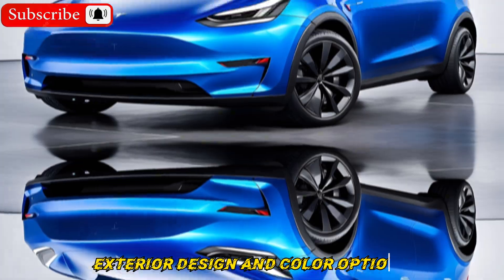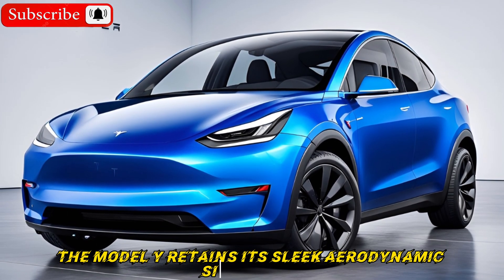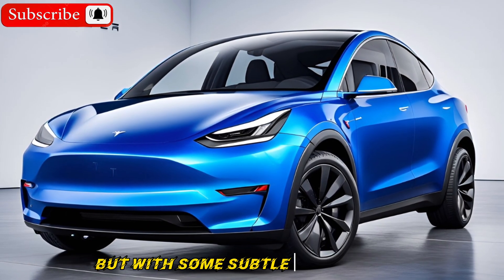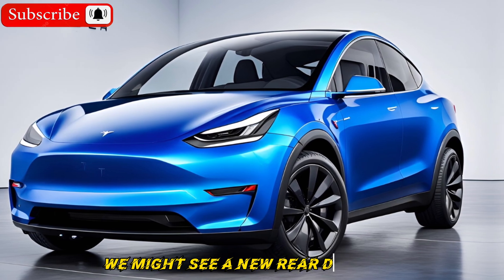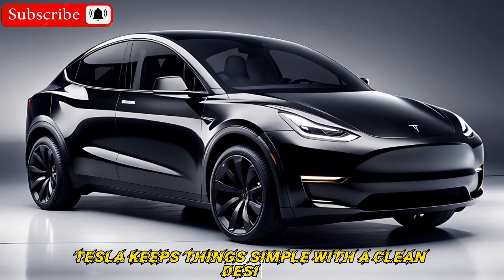Starting with exterior design, the Model Y retains its sleek aerodynamic silhouette but with some subtle refinements. We might see a new rear diffuser and updated taillights for a refreshed look. Tesla keeps things simple with a clean design, letting the car's futuristic appeal shine through.